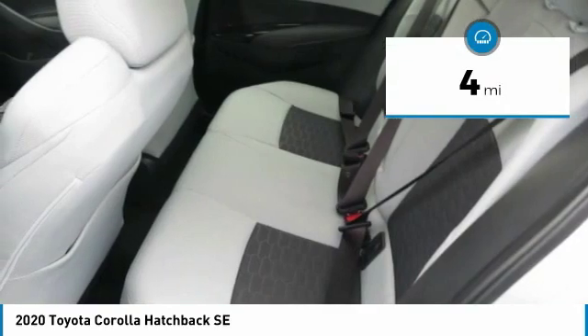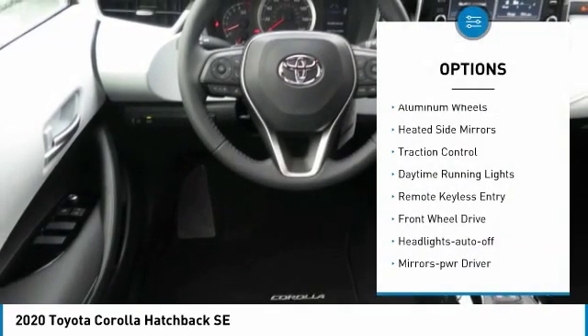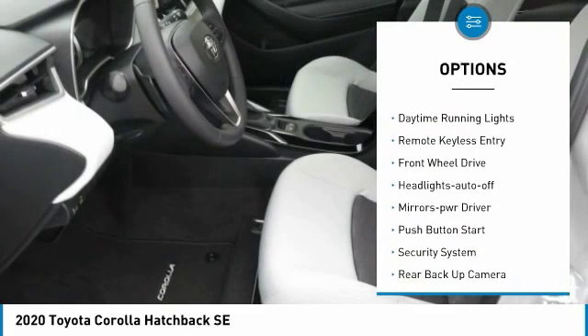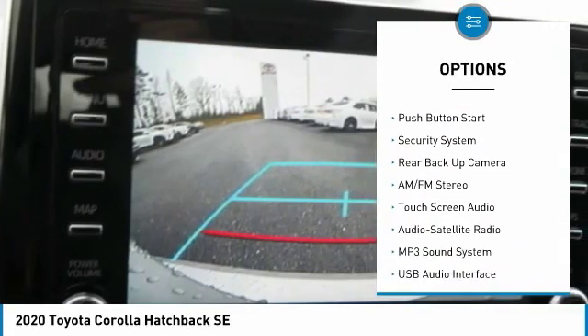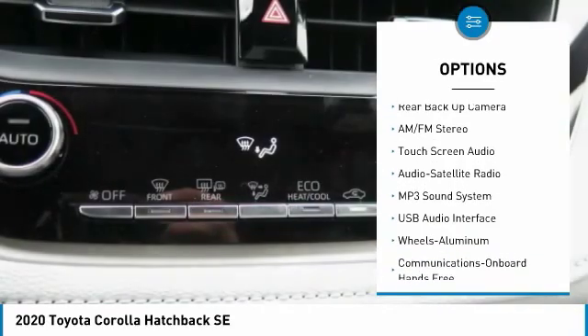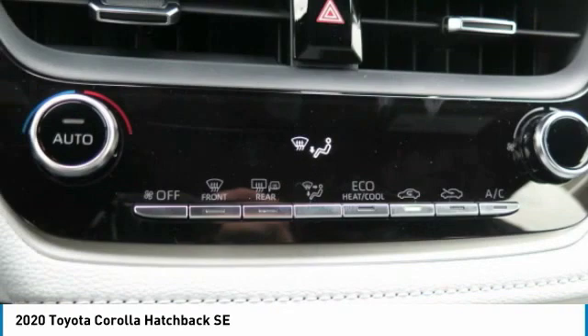This vehicle has less than 100 miles. Here are some of this vehicle's great options: aluminum wheels, heated side mirrors, traction control, daytime running lights, remote keyless entry, FWD, headlights auto off, mirror memory, push button start, and security system.